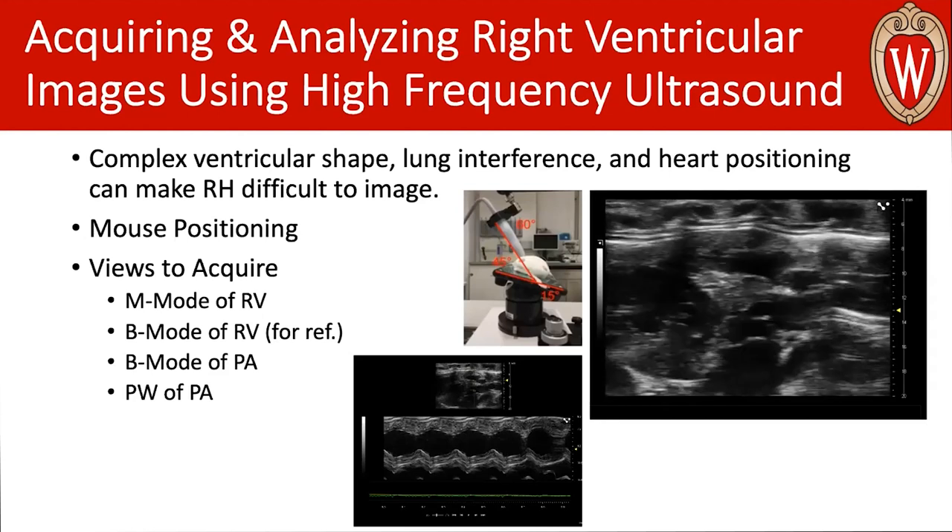In addition to the M-mode and B-mode of your right ventricle, you should also collect the pulse wave Doppler function of your pulmonary artery, and a B-mode. The B-mode will be important for understanding diameter. When you're able to get the diameter of the pulmonary artery and the velocities going through, you can back-calculate flow, which gives you a very good understanding of right heart function.